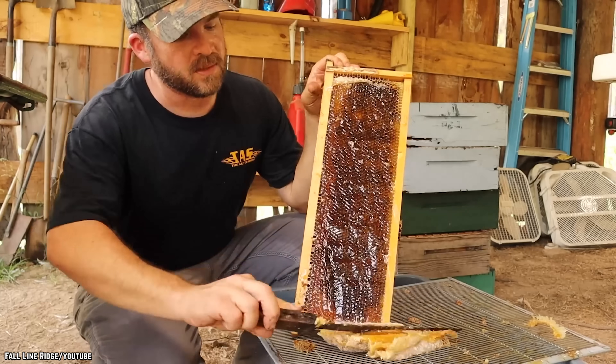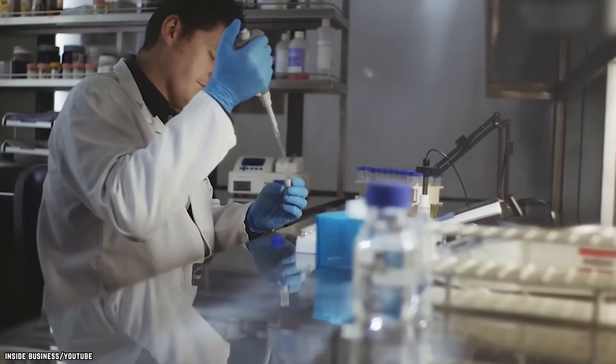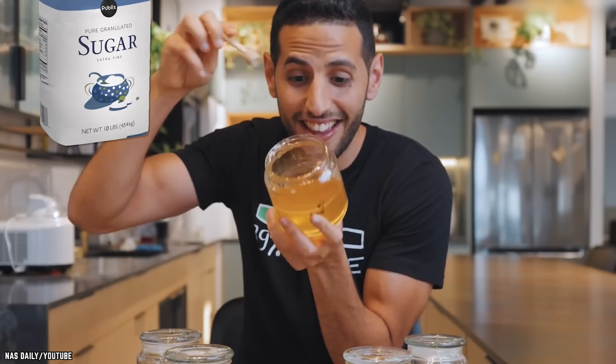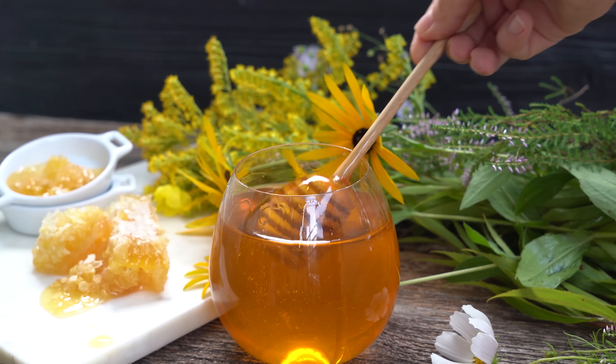Most of the honey that you find lining your supermarket shelves is what scientists would call invert sugar syrup. Honey requires a delicate touch before it's made fit for consumption, and if any of these fundamental steps are neglected or changed, you wind up with something much different than the original product. Put simply, when you add things like excess sugar, corn syrup, and starch into honey, it's not honey anymore.